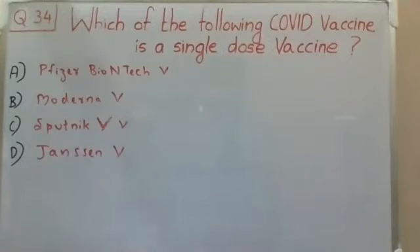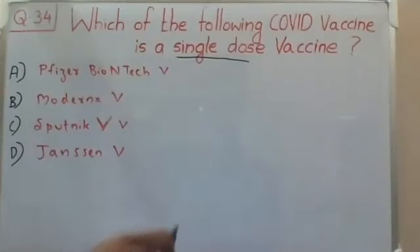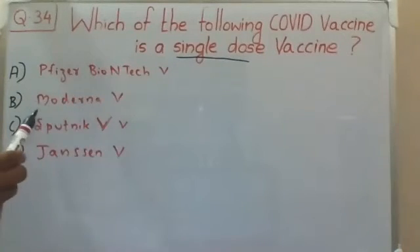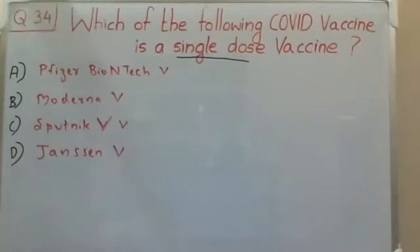Hello everyone, welcome back to the question and answer discussion session. Just like our previous two videos, today's question is also related to the COVID vaccine. The question is: which of the following COVID vaccines is a single dose vaccine? The choices are: A) Pfizer BioNTech vaccine, B) Moderna vaccine, C) Sputnik V vaccine, D) Janssen vaccine.